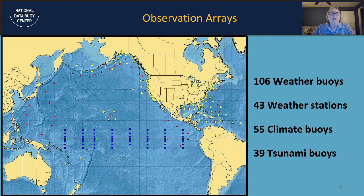NDBC has four different observation arrays: 106 weather buoys, shown as yellow triangles; 43 weather stations that are land or near-land coastal stations capturing inland climate data; 55 climate arrays shown as blue squares along the equatorial Pacific; and 39 tsunami buoys that detect the potential for a tsunami.